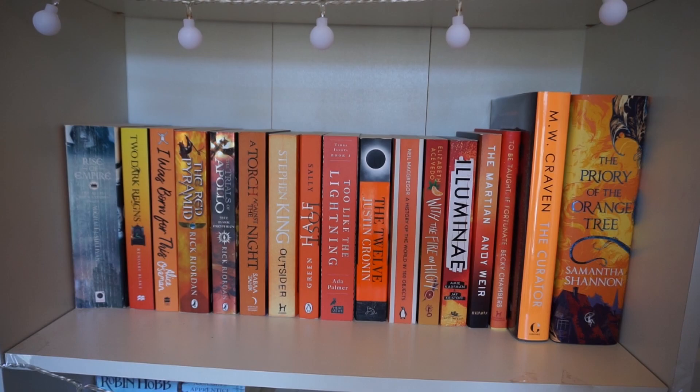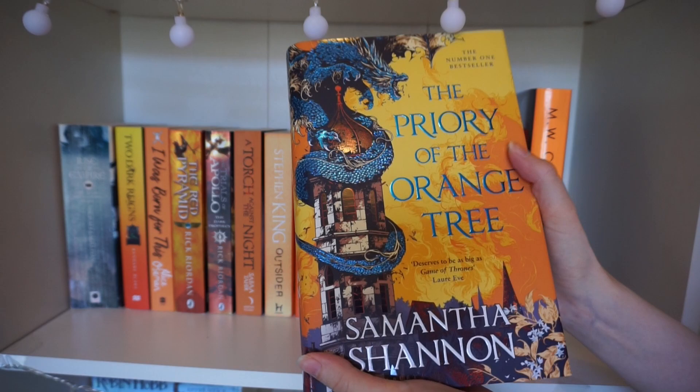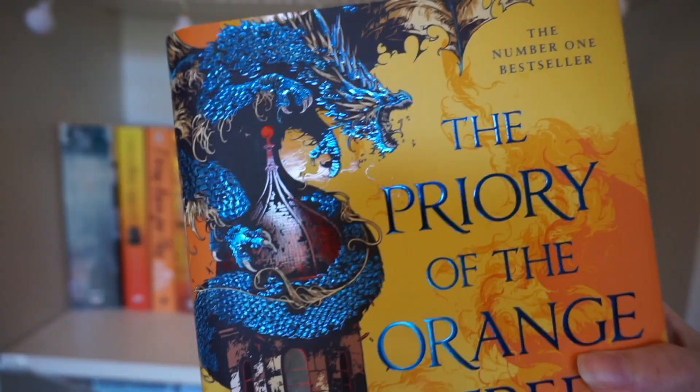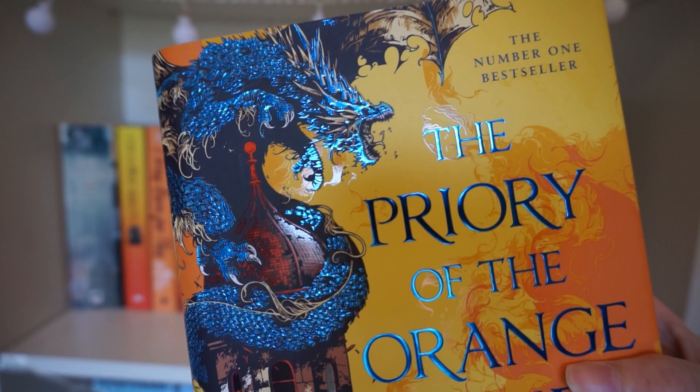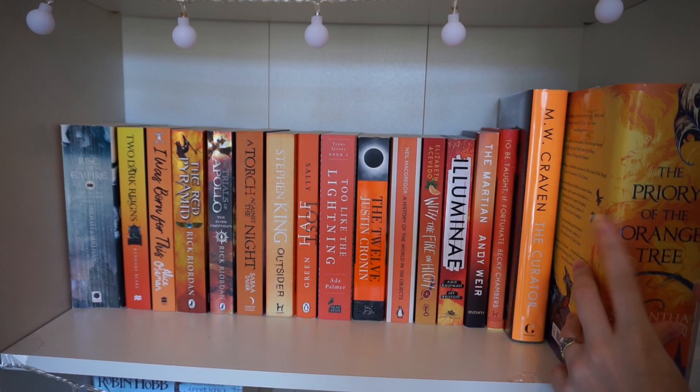This orange shelf — I've actually been quite successful here. I've read The Priory of the Orange Tree, which is one of the best books I've ever read. It's such a fresh thing for fantasy to have female-friendly and sapphic high fantasy with dragons. It's a standalone and I actually hate that it's a standalone because I would read so much more in this world. The cover art is phenomenal. If you haven't read it, it's absolutely worth sticking with — it's about 800 pages but the payoff is so worth it.